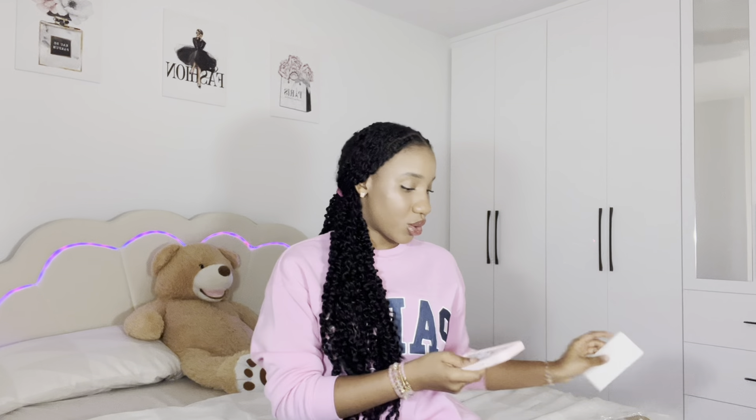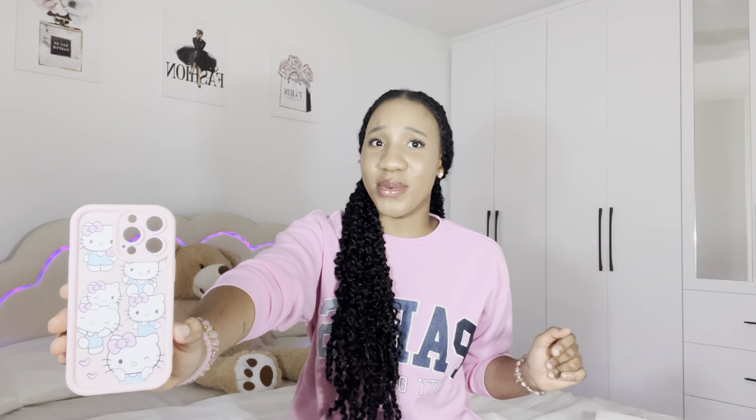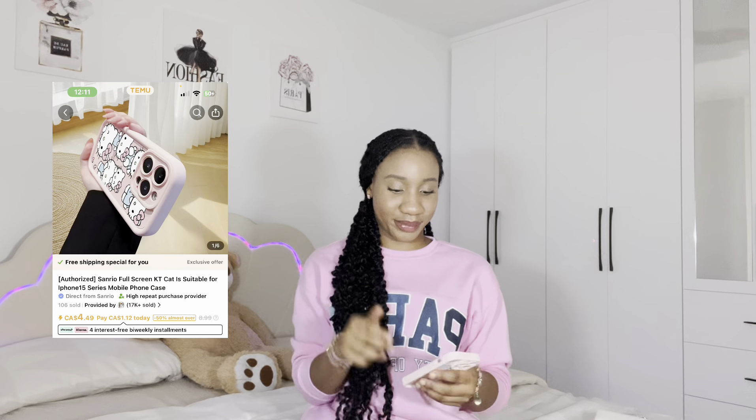Time for the second phone case! This one is silicone and a little bit flexible. Oh my god, this one is so cute — it's Hello Kitty, Hello Kitty, Hello Kitty, just her everywhere! And then it has a thick layer at the edge, with a mini Hello Kitty on top of a big Hello Kitty. It's so adorable. I'm super excited to try these phone cases — they really make me happy.